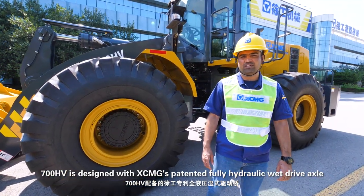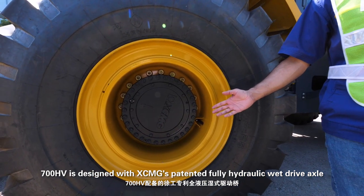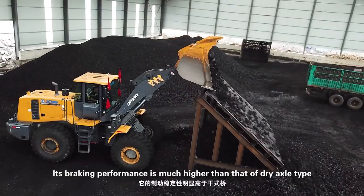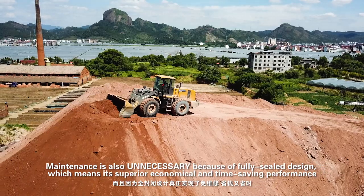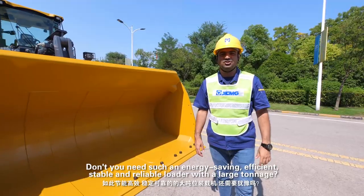The 700HV is designed with XCMG's patent: a fully hydraulic wet drive axle with oil circulation for heat dissipation. Its braking performance is much higher than that of dry axle type. Maintenance is also unnecessary due to its fully sealed design, delivering superior economical and time-saving performance.